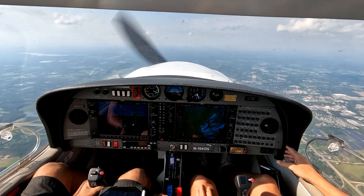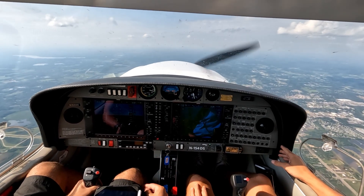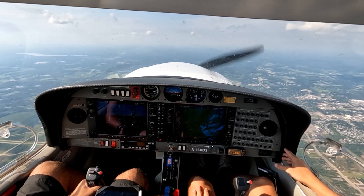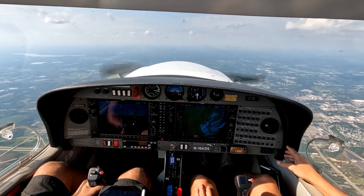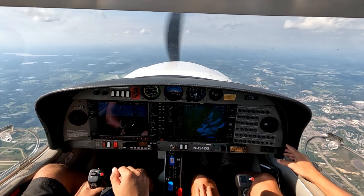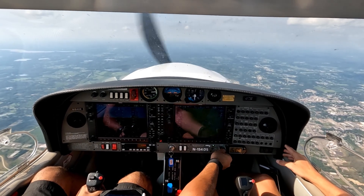Okay, I think now we're good. We're going to do GUMPS real quick. Gas — we're going to keep it same tank. Undercarriage. Mixture full rich. Decrease power to 12 inches. Prop full forward. Seat belt switches. We're going to decrease a couple hundred feet. First notch of flaps coming in under 108.